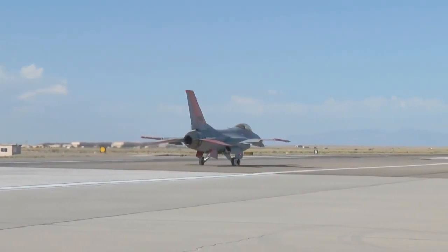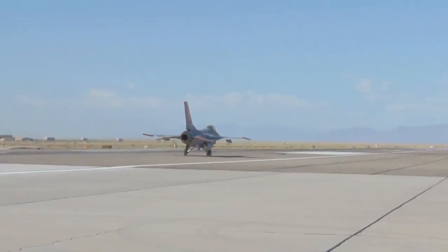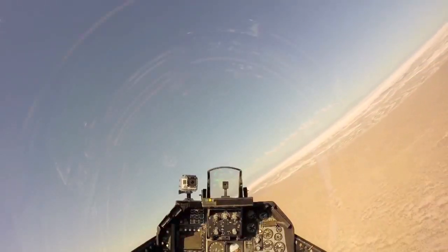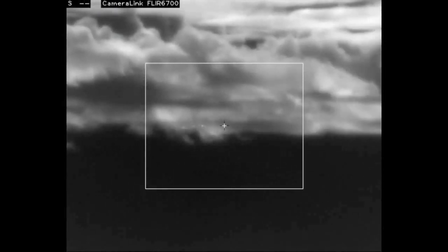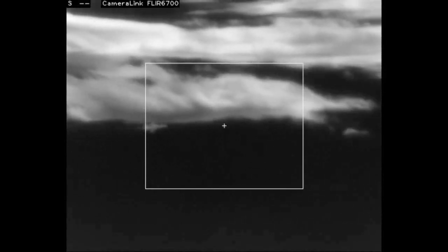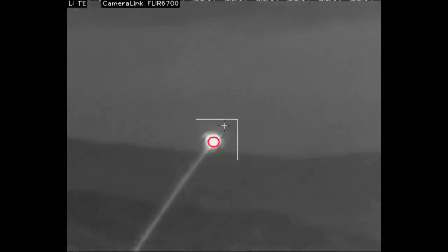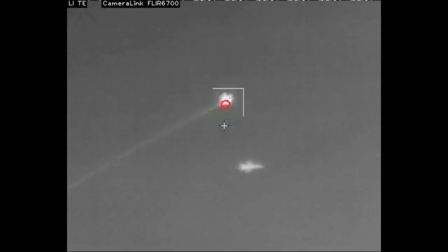The QF-16 has flown unmanned before, but this is the graduation exercise. This time, the QF-16 is being tested to do what it was designed for. Flying over White Sands Missile Range, the QF-16 target is identified, and a ground-to-air missile is fired at the jet, coming within a few hundred feet of the target.